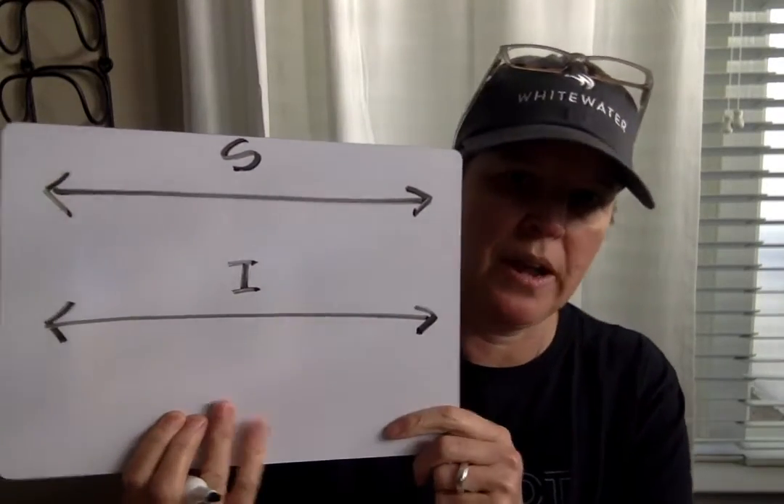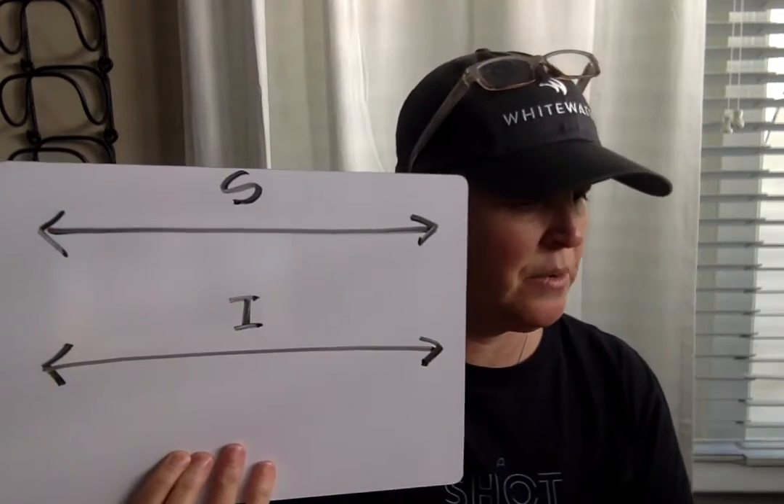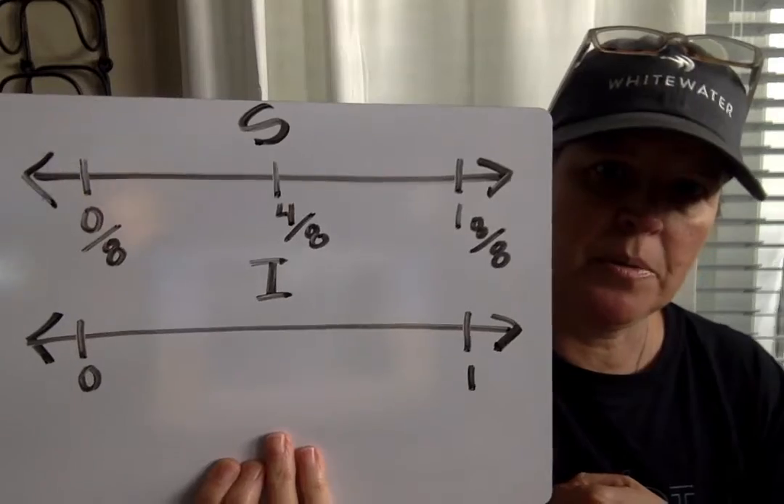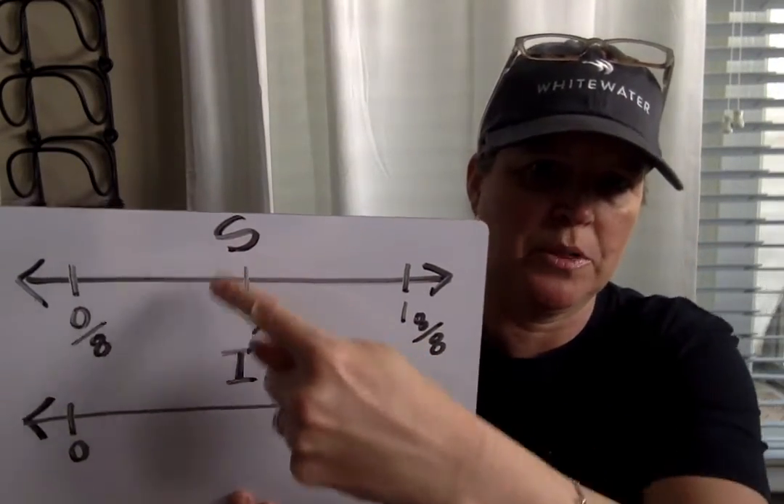Partition and use the number lines below to show how far they ran. For Sylvie's number line, you're going to need to partition it into eighths — zero-eighths at the start, four-eighths in the middle, and eight-eighths equal to one whole. Make your tick marks from zero-eighths to four-eighths and show me where three-eighths would be.